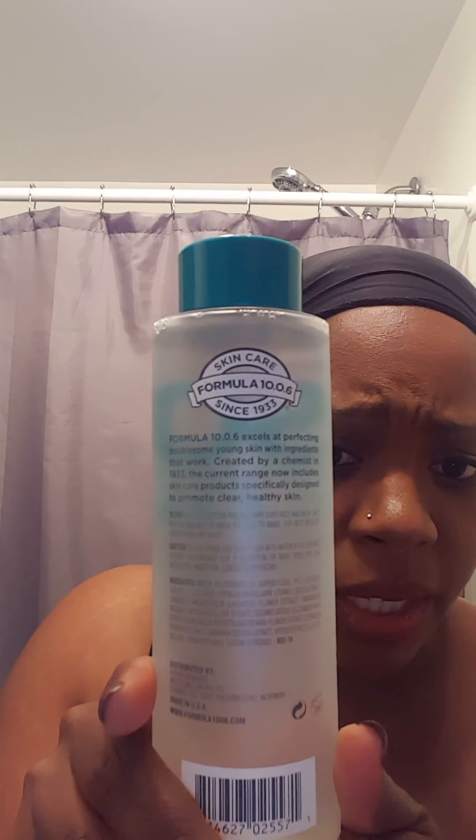Obviously the back has the directions. It basically says: apply to cotton pad and wipe over face and neck. Safe for use around eye area. No need to rinse. For best results, use in the morning and at night.